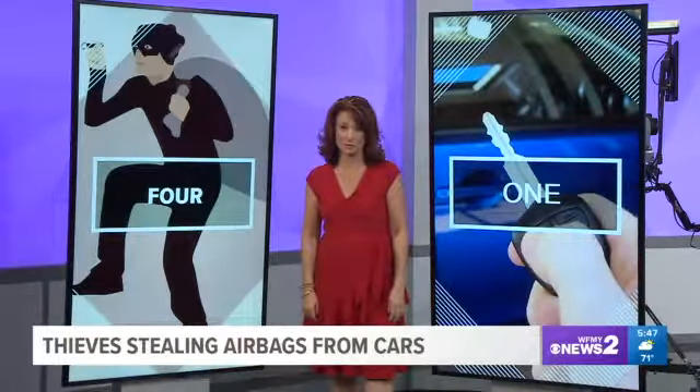So I showed you the four easy steps. But it only takes one step to ward off most thieves — and what do you have to do? Lock your door. It is the number one way to ward off those criminals.